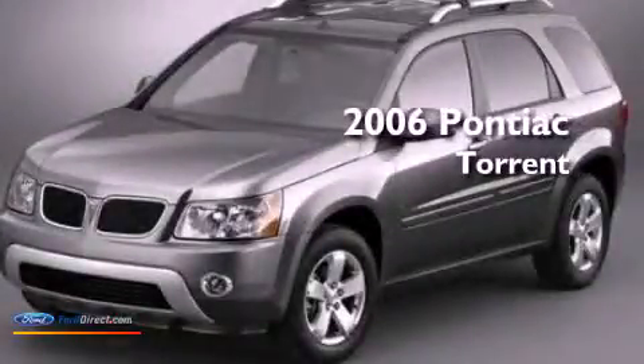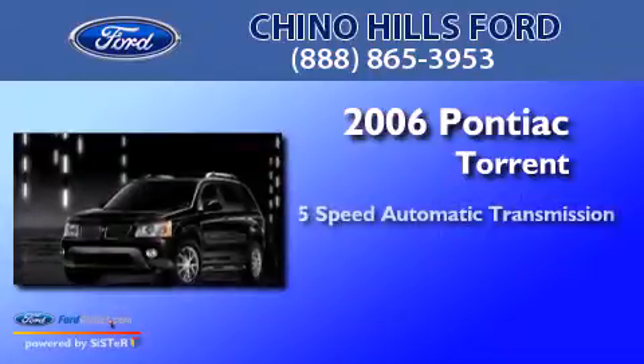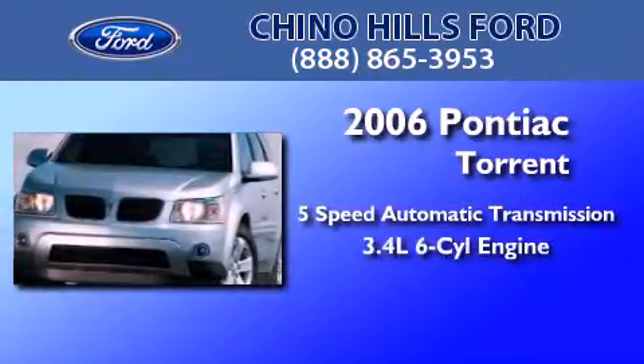This is a 2006 Pontiac Torrent. This crossover has a five-speed automatic transmission and a 3.4 liter V6.